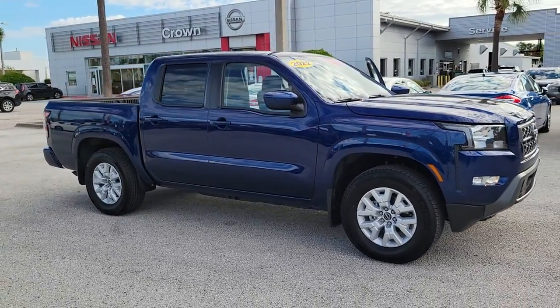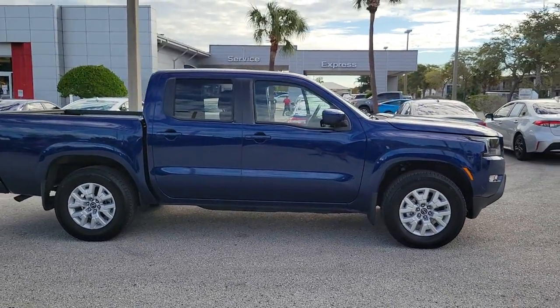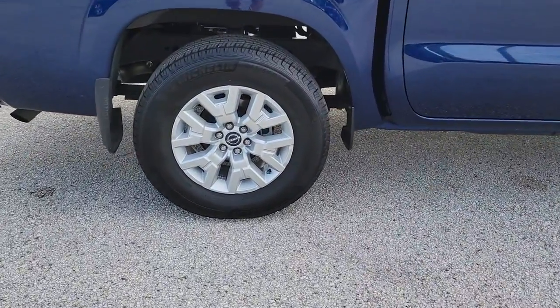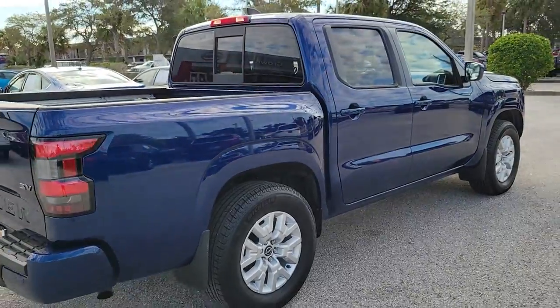Your next car could be the 2022 Nissan Frontier. With less than 15,000 miles on the odometer, this vehicle stands out from the rest. Here's a hard-working Nissan Frontier, the midsize pickup that's durable, comfortable, and up to the task.